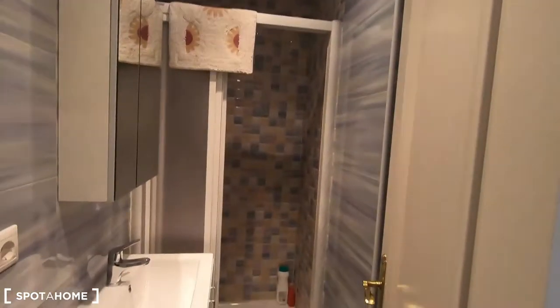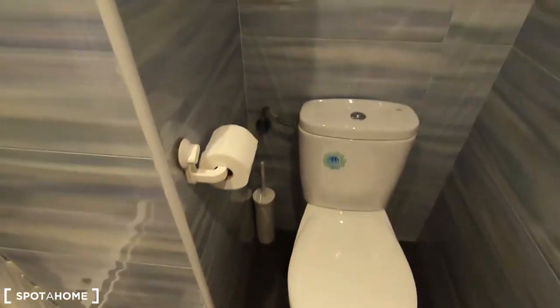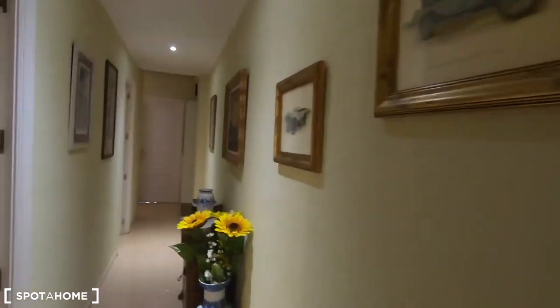Let's see the complete bathroom that you will share between bedroom one and bedroom two. It comes with the sink, the shower and the toilet here in this corner. This bathroom is only to serve between the rentable units — the landlady has her private bathroom.